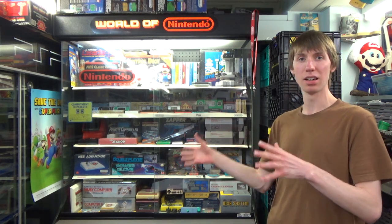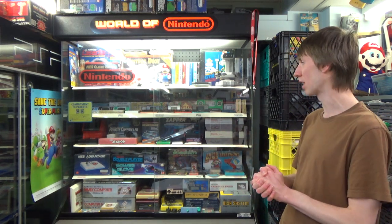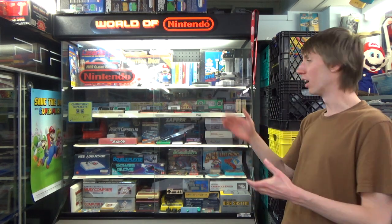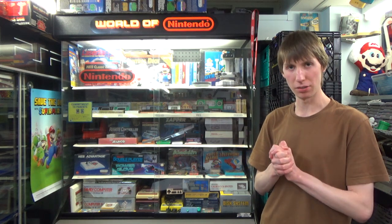Anyone who's been following my channel for at least a couple months will know I recently did a project called the 30 Days of Game & Watch, where I literally took 30 of the Game & Watches from my collection and every single day played and demonstrated one on video. If you're interested in that, definitely go back and check out that project. I do own 35 out of the about 60 Game & Watches ever created, so I have over half of them, and they take up an entire shelf on my World of Nintendo cabinet — plus some, because they've spread to other shelves as well.